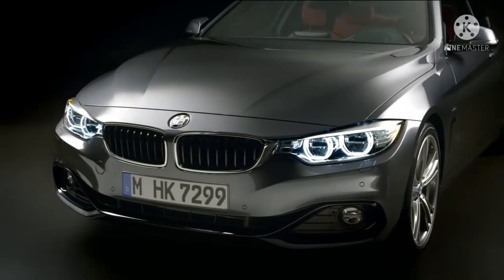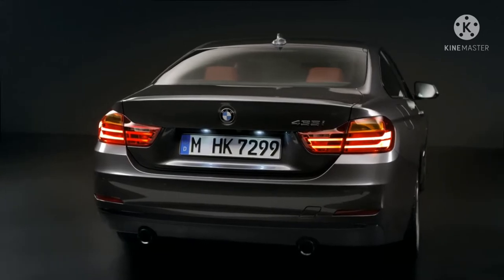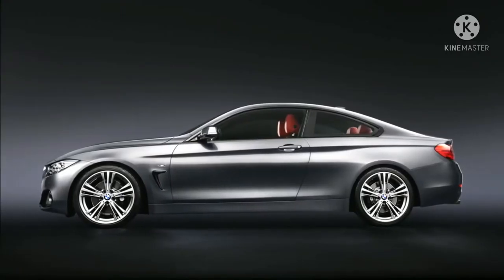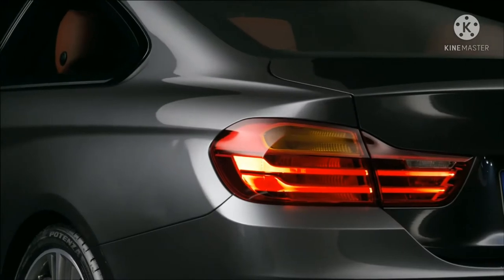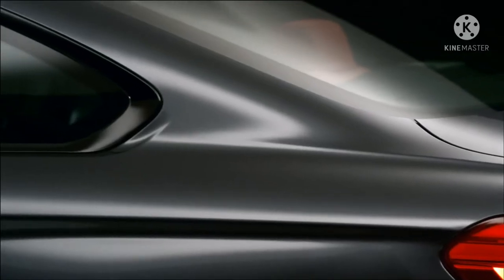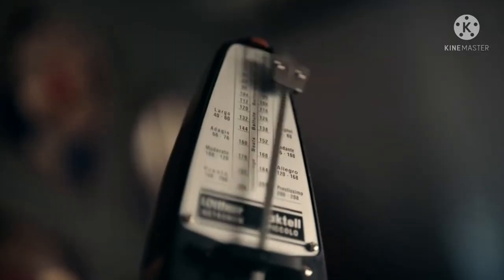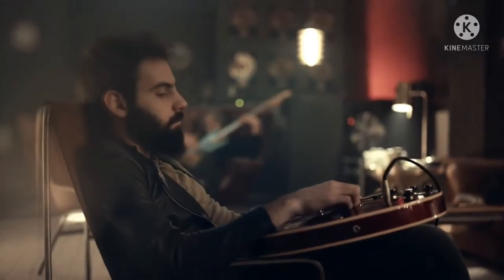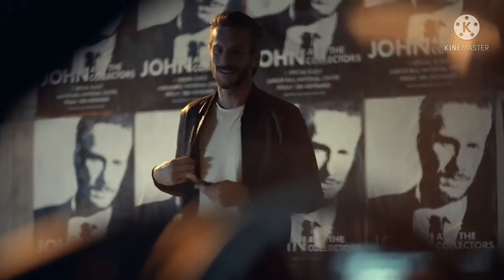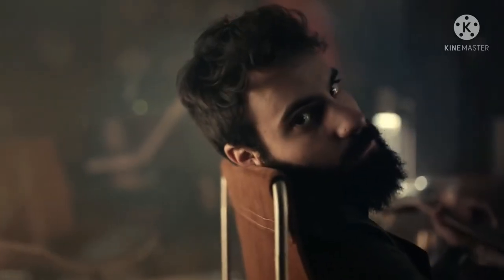Efisiensi 2021 M4 diatur sebagian oleh sistem pembuangan yang dikontrol secara elektronik, pedal rem yang dapat disetel, rem karbon keramik, dan peredam adaptif. Berbicara tentang efisiensi, M4 Coupe baru yang dirancang secara aerodinamis mencakup fitur-fitur seperti tirai udara dan penghirup udara.